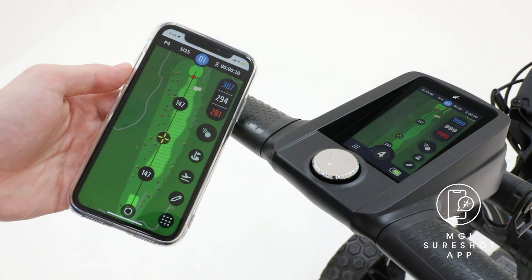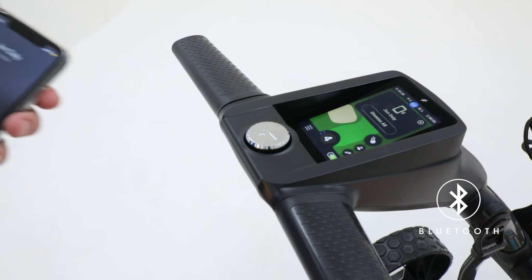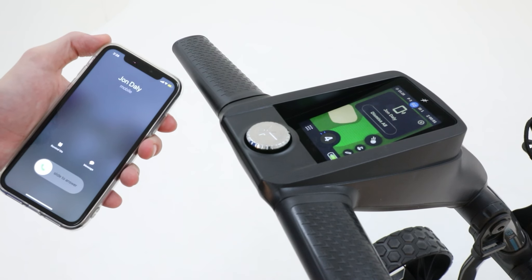No need to check your phone as you play. With MGI's Bluetooth connection you'll receive SMS, emails, calls and more on your AI Navigator GPS Plus color touchscreen so you can focus on your game.